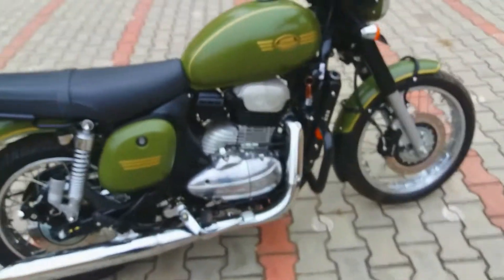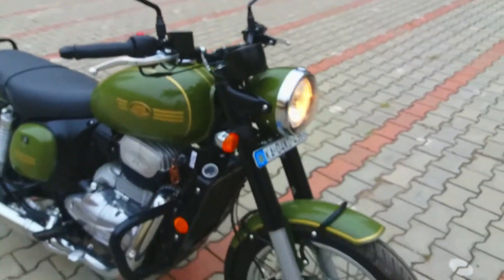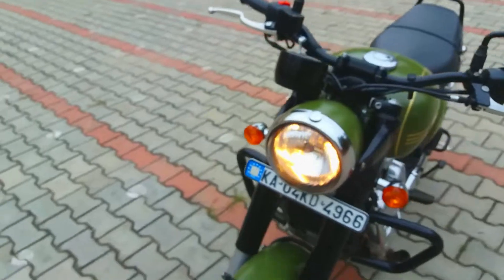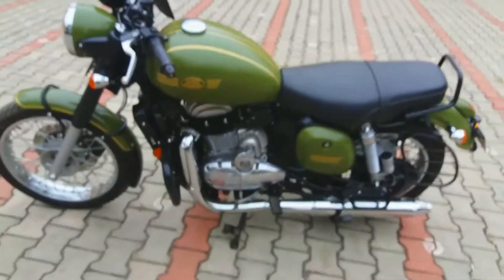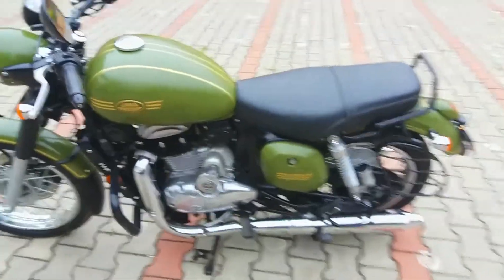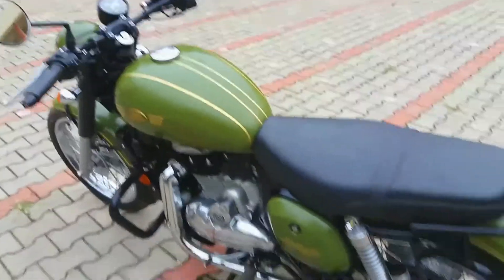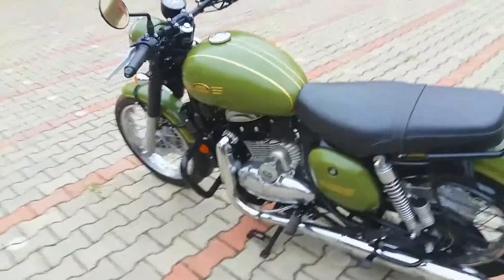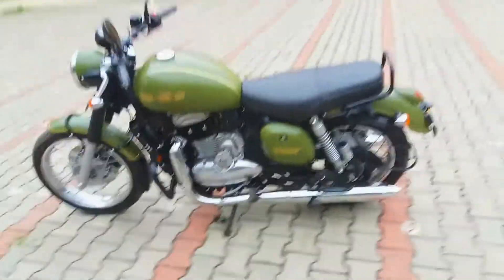Sometimes some damages will come, some accidents will happen. But I don't want to keep this bike in showroom condition. If I wanted to keep it in showroom condition, I would have not purchased this bike — I would have just gone to the showroom every day and seen it there. I didn't purchase this bike to keep it in showroom condition. I want to travel, and when we travel the bike gets old, gets dirty, gets problems.